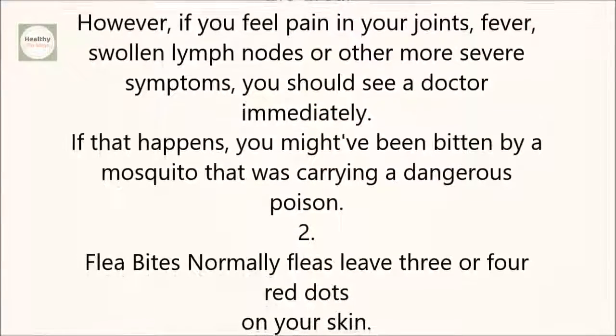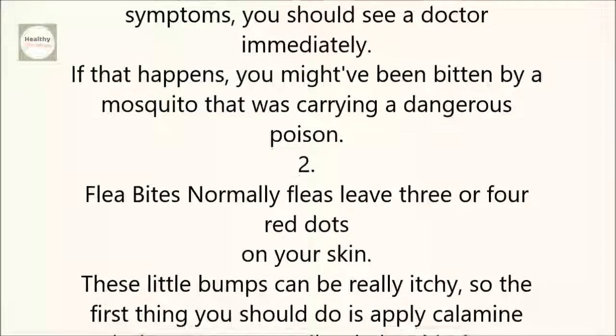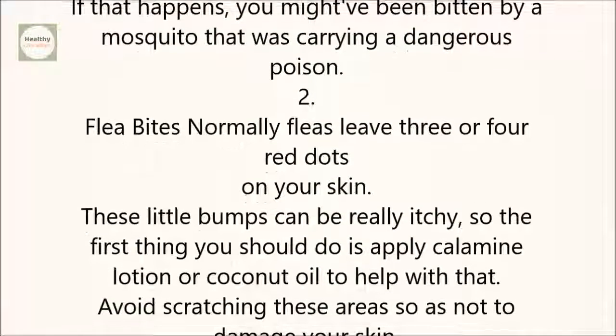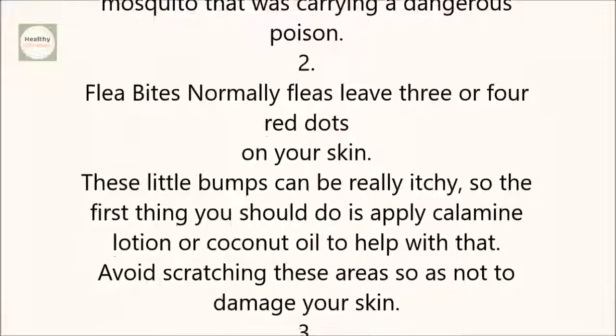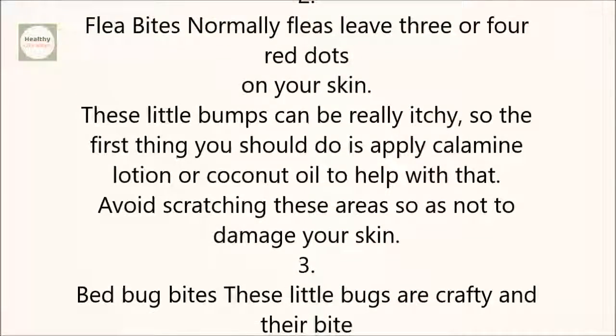2. Flea bites. Normally, fleas leave three or four red dots on your skin. These little bumps can be really itchy, so the first thing you should do is apply calamine lotion or coconut oil to help with that. Avoid scratching these areas so as not to damage your skin.